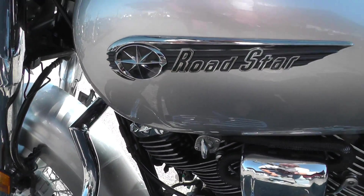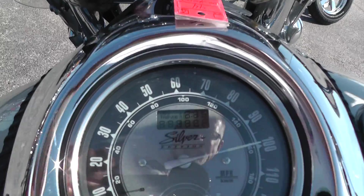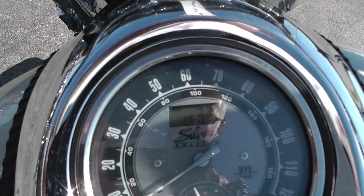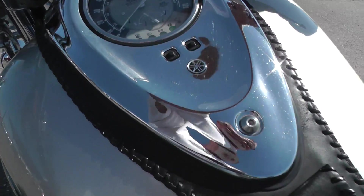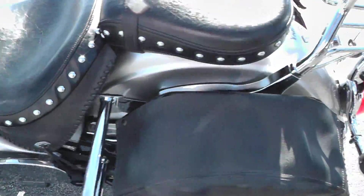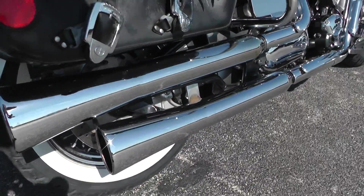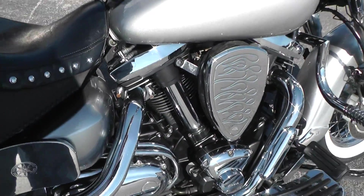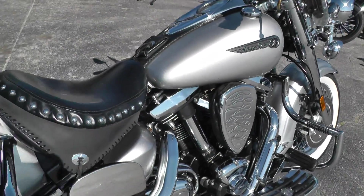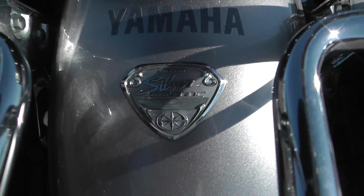Real nice tank badging on this bike, upgraded hand grips, windshield — nice and clean. It's got 16,801 miles. It says 'Silver Edition,' so I'm assuming that's a special edition bike. Got those megaphone-style mufflers on it, which gives a real nice sound. Doesn't make any kind of engine noise — got a real good sounding motor. There's some more of the badging for that Silver Edition back here; I'm not real sure what that means.